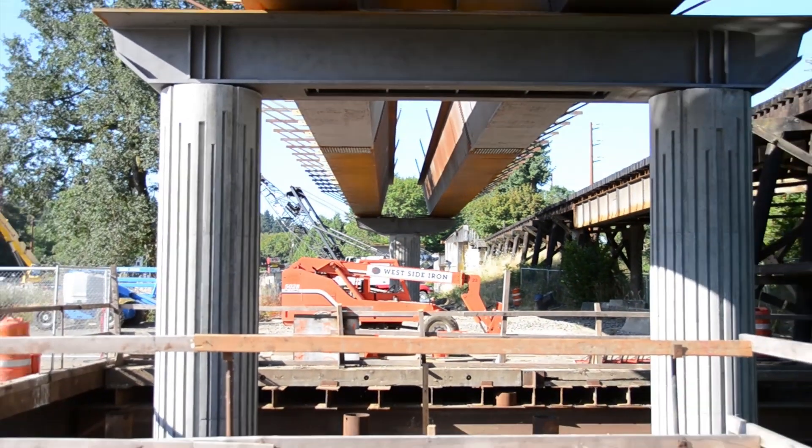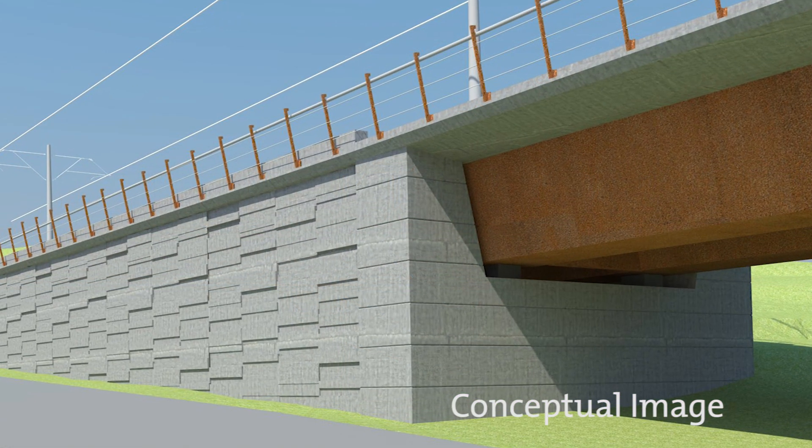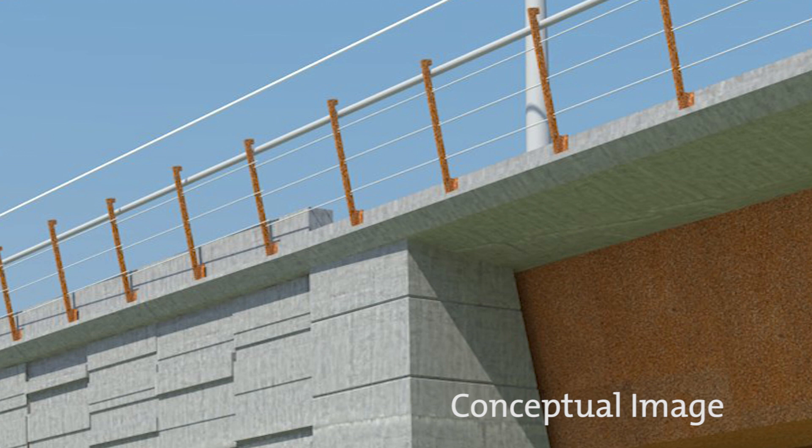The steel tub girders are fabricated right here in Oregon. The bridge railings are also made of the weathered steel material, and tension cables with thin cables allow the railings to have greater transparency so they disappear against the sky.